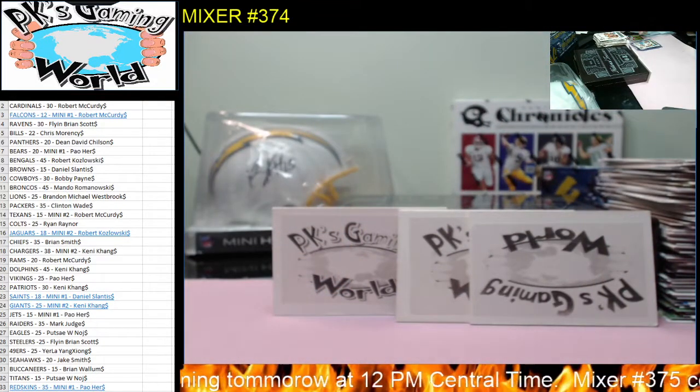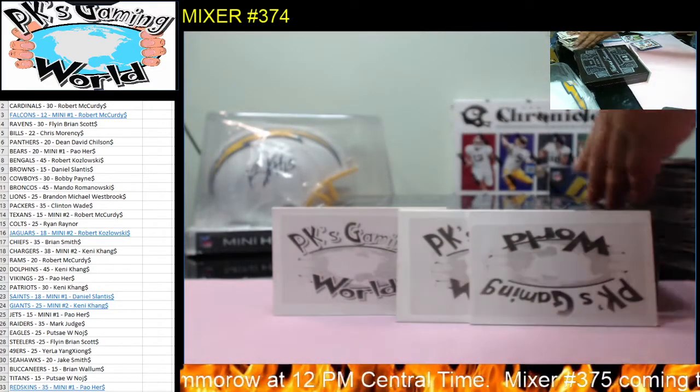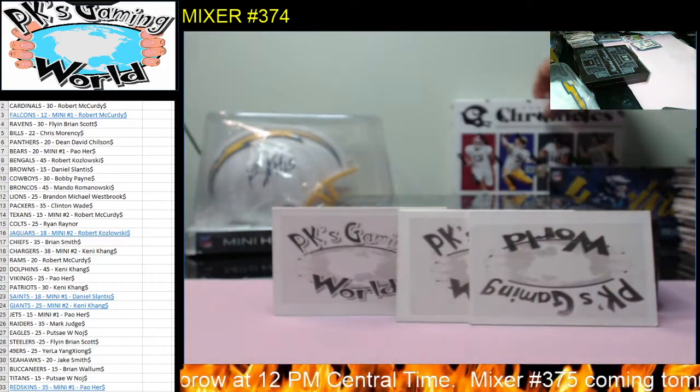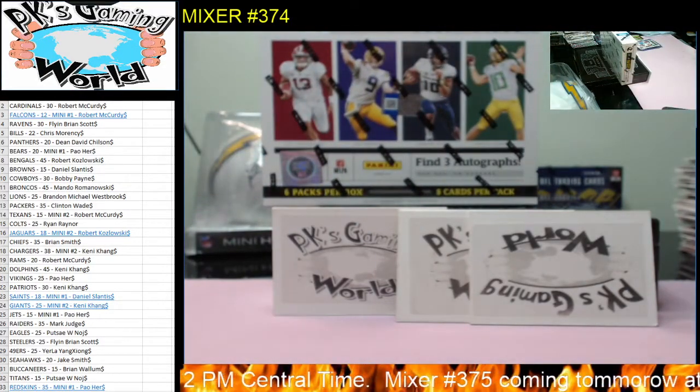Zach Moss, Buffalo Bills running back — not a bad, pretty good hit for the Bills. Chris, not bad at all. Let's move these base cards up and get some room. Let's do Chronicles next and save Luminance for last.